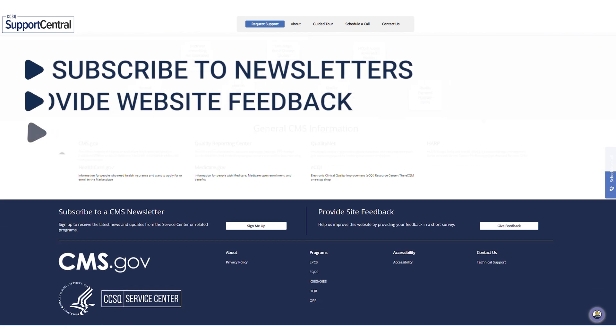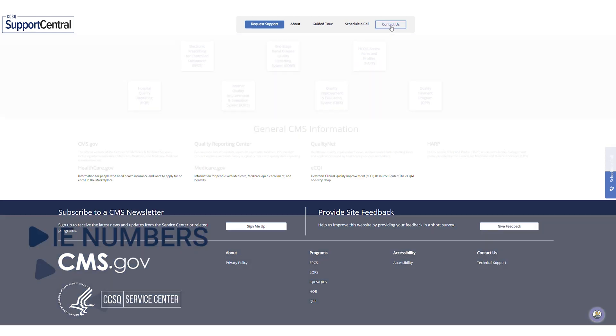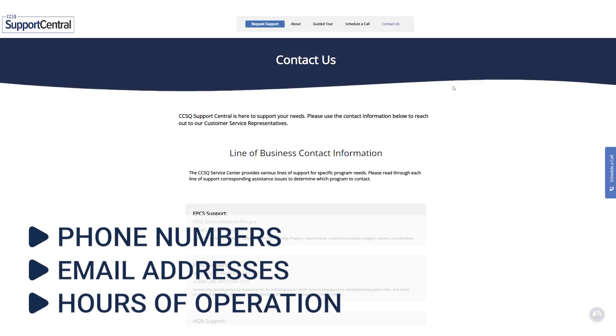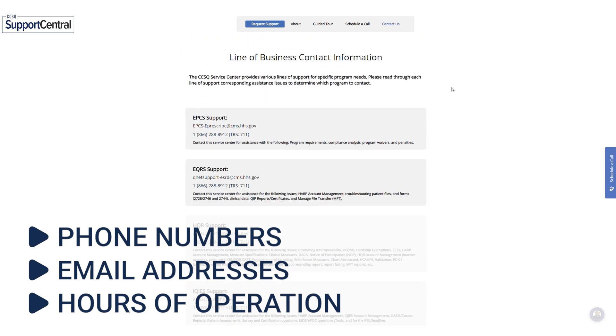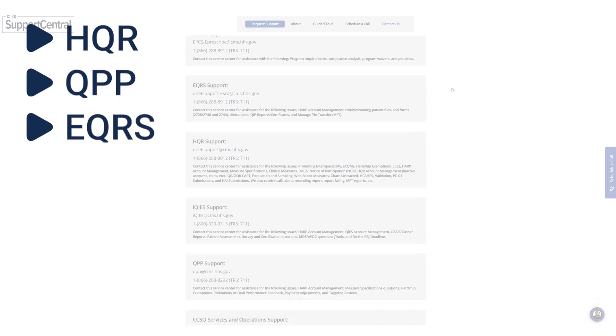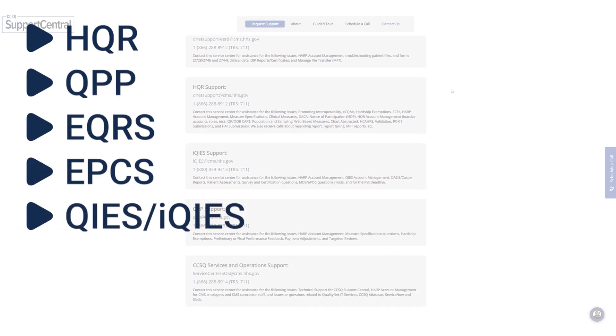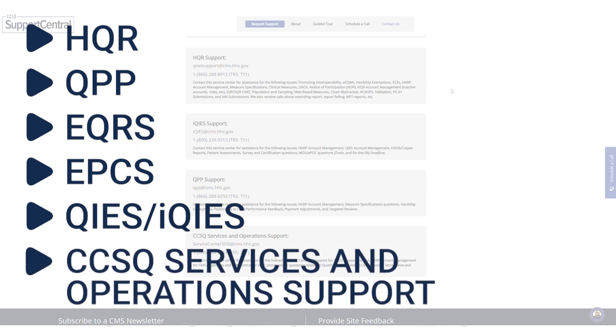You can also subscribe to newsletters, provide website feedback, access a guided tour, and a Contact Us page with phone numbers, email addresses, and hours of operation for CCSQ Service Center program support for HQR, QPP, EQRS, EPCS, Keys, iKeys, and CCSQ Services and Operations support.